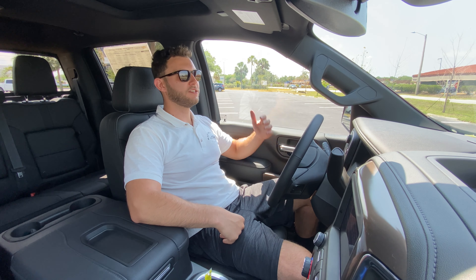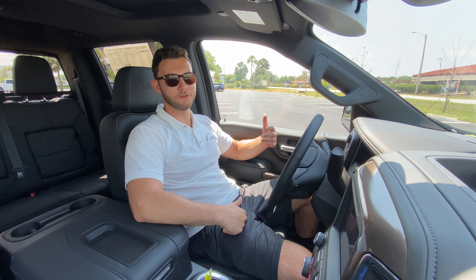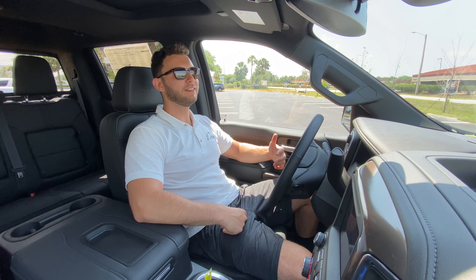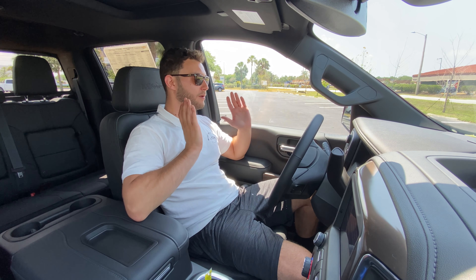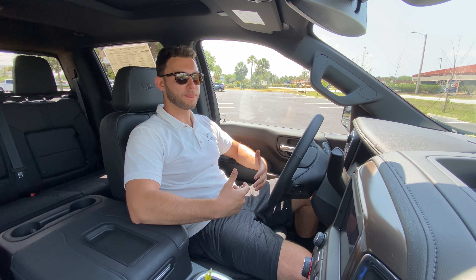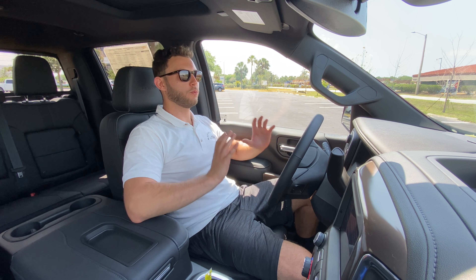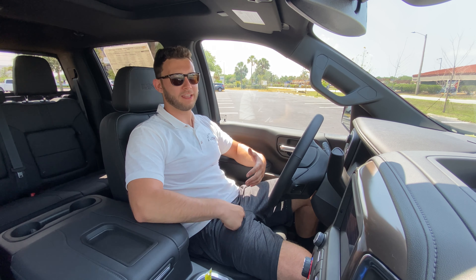The wheel and tire setup is also impressive. I'm liking these 22-inch rims wrapped in 275/50 R22 Bridgestone Alenza all-season tires — some of the best all-seasons in the business. This is not an all-terrain, so don't expect to be digging through mud in your High Country Silverado. Although this particular Silverado does have 4x4 with four-wheel drive auto, I really wouldn't expect you to take this off-roading.